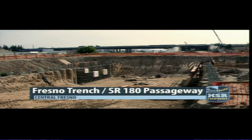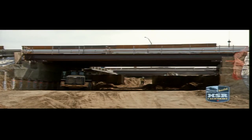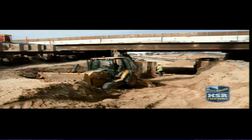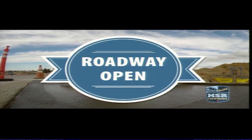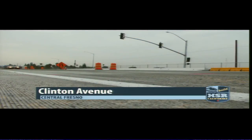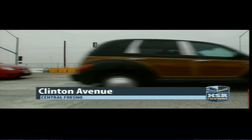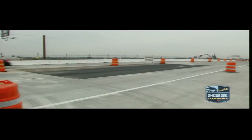Along State Route 180, crews are beginning preparations for the next traffic switch as excavation work under the highway is ready to move to the next phase. Excavation of the trench itself is taking shape — this is the only place where high-speed trains will go below grade in Construction Package 1. A major milestone was crossed this month at the State Route 99 realignment with the opening of the Clinton Avenue Bridge. For now cars can cross over the bridge, but the on and off ramps will remain closed for a few more months.